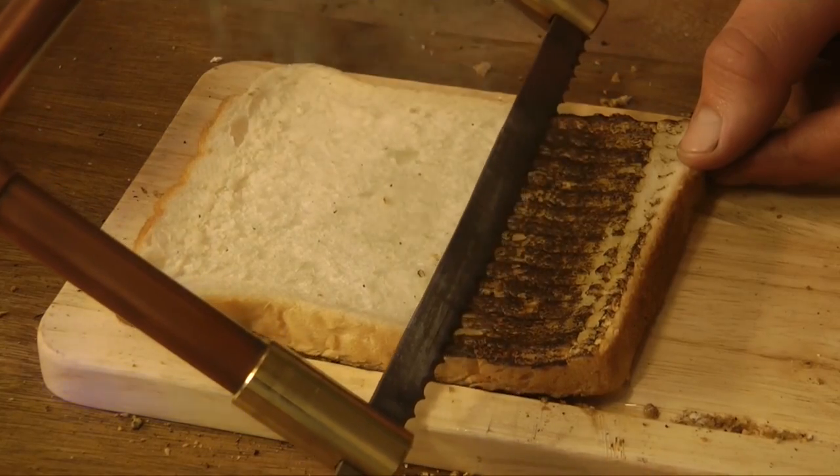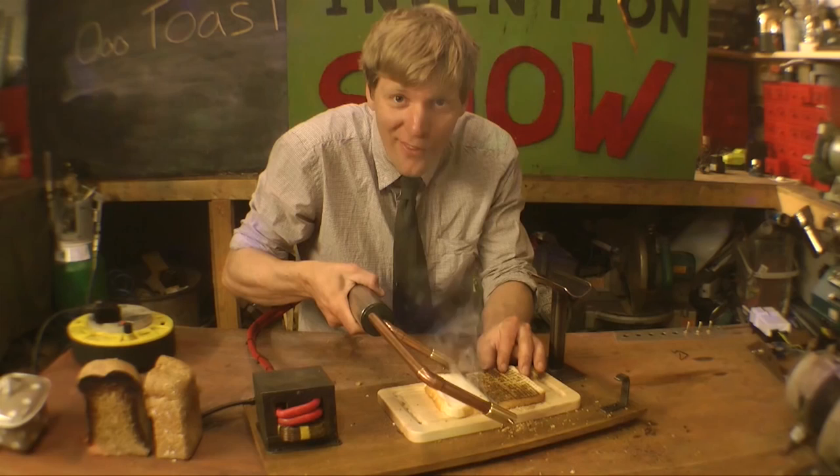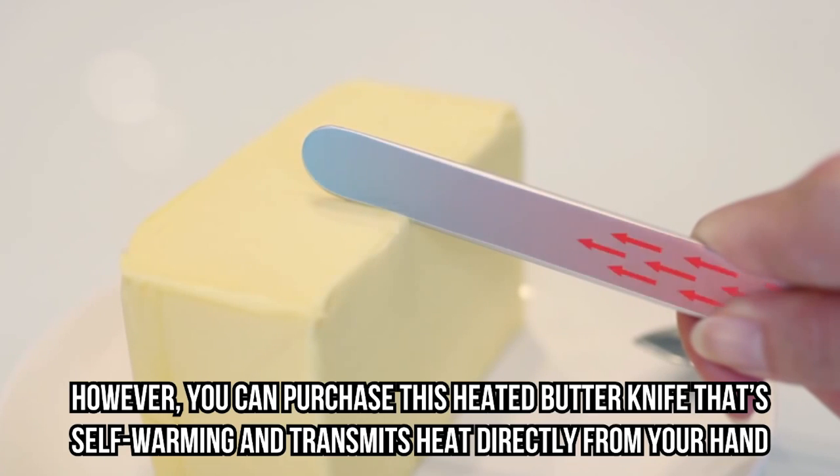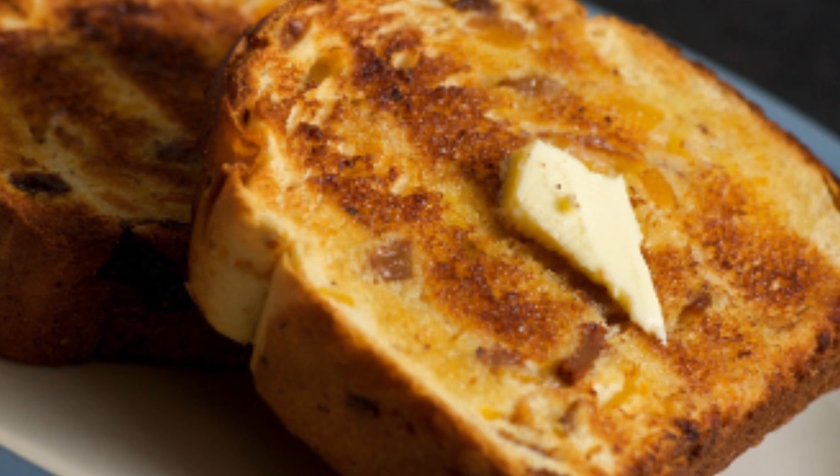While Colin claims this knife is very easy to make, we have yet to find a purchasable version. However, you can purchase a heated butter knife that's self-warming and transmits heat directly from your hand. Butter on toast, anyone?